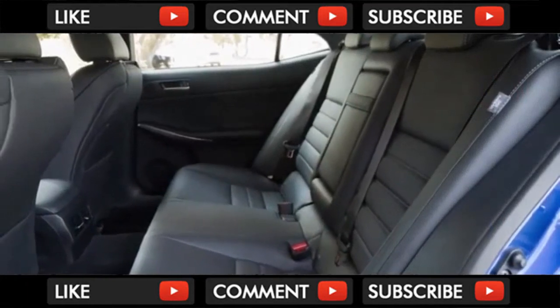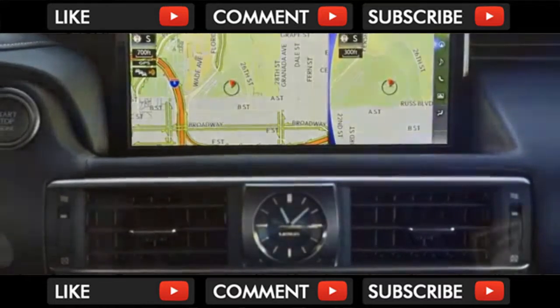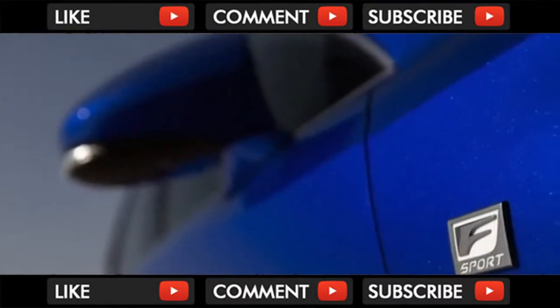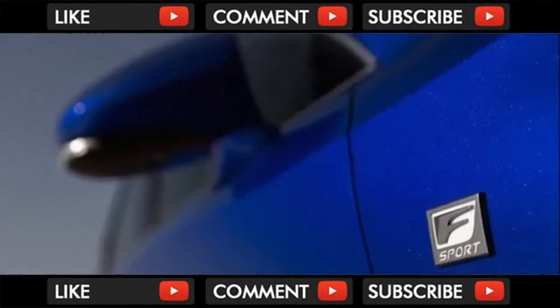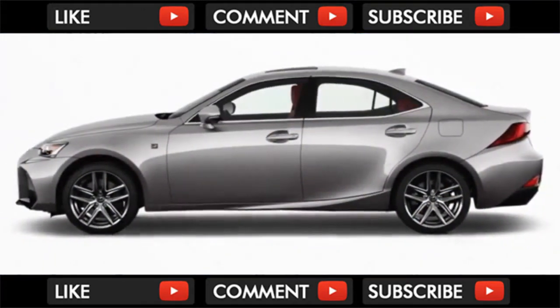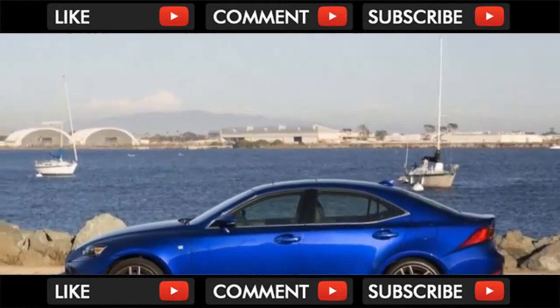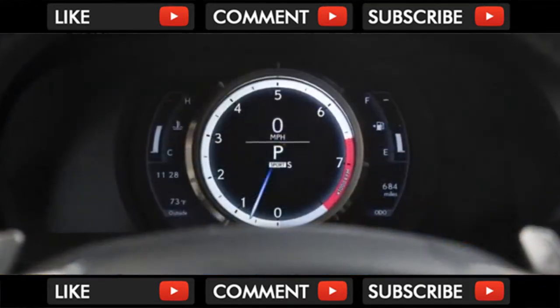The front seats in the IS have ample but not generous space. The console limits knee room on all-wheel drive models with a sunroof, and headroom is just acceptable. The base seats feel comfortable enough for long highway drives. It's the F-Sport seats that truly hug your frame as you slide into them, though larger than average adults might find the F-Sport seats to be a bit too snug.